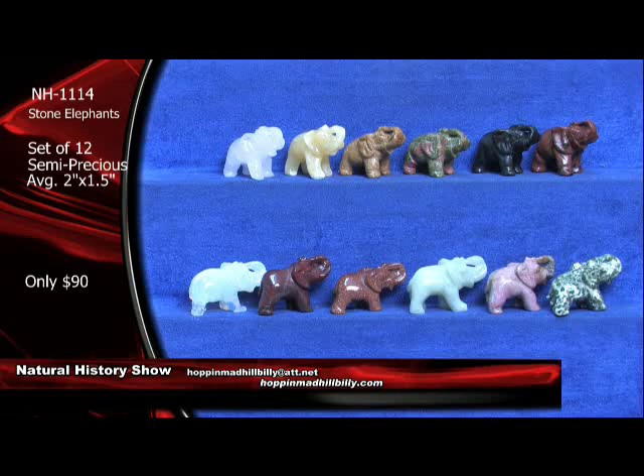Set of 12 semi-precious stones there. From the upper left to the right, you've got the opaline, you've got the orange calcite, you've got the jasper, you've got unakite, black agate, and a brown reddish jasper on the end. Then on the other side, you've got rose quartz, you've got another form of jasper, then the goldstone, then a nice little jade specimen. Hand-carved, and you've got the rhodonite and then the Dalmatian jasper on the very right there, bottom row. $90 a set — set of 12. Semi-precious. NH1114.